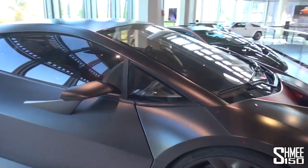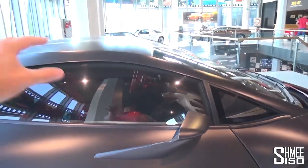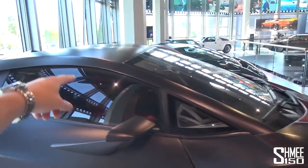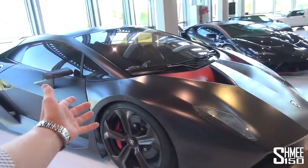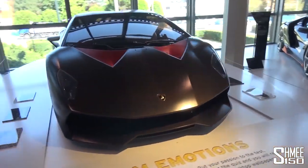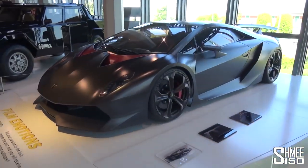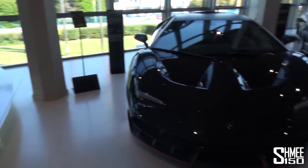Coming round towards the side, it's totally stripped out. There isn't even really a dashboard inside here - it's just foam pads on a tub with a steering wheel. It's obviously a track car, it's not road legal. I think they were going to build up to 20 of them. It's a proper Lamborghini - a special series as it was designed and intended.